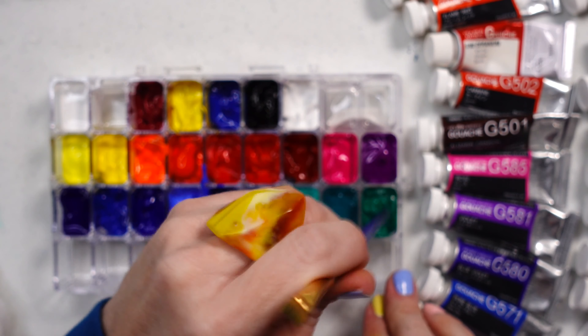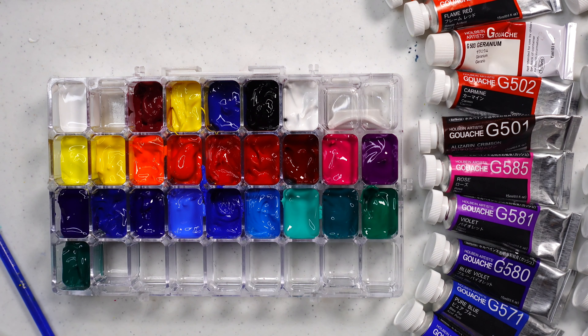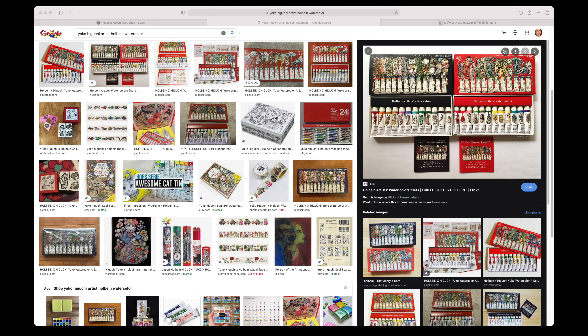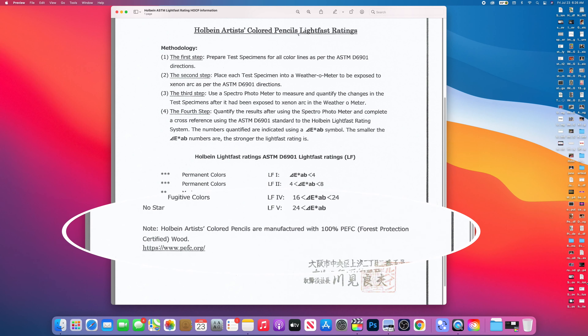Holbein actually owns seventy percent of the market in Southeast Asia, and many serious professional artists like Rebecca Green and Yoko Haiguchi hold Holbein in high regard. Both artists have collaborated with Holbein to create special editions of their watercolor and gouache sets. It's also worth mentioning that Holbein's artist colored pencils are manufactured with 100% PEFC wood, which is forest-protected wood — definitely something to feel good about.